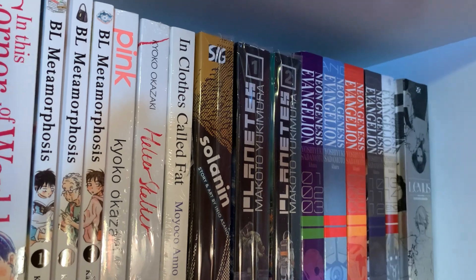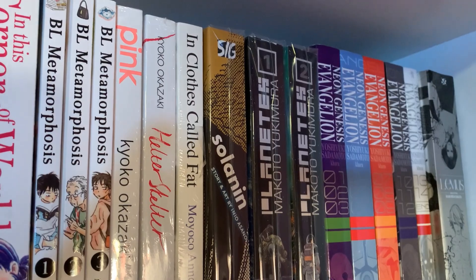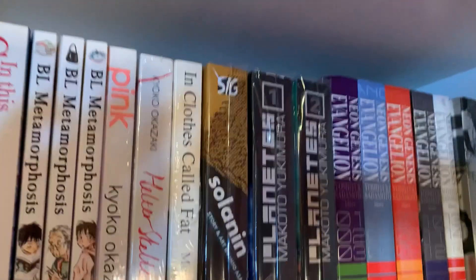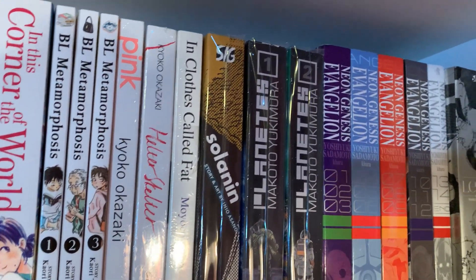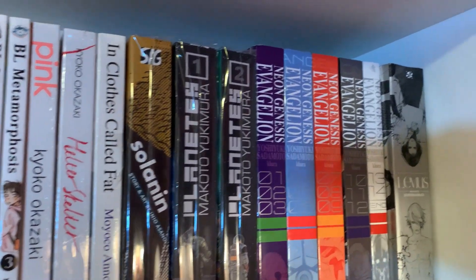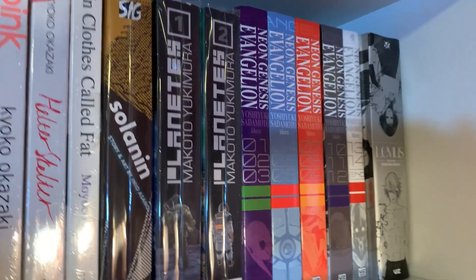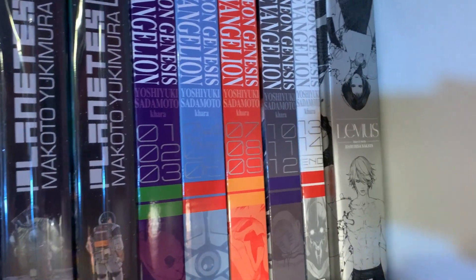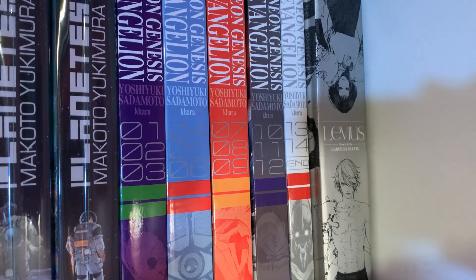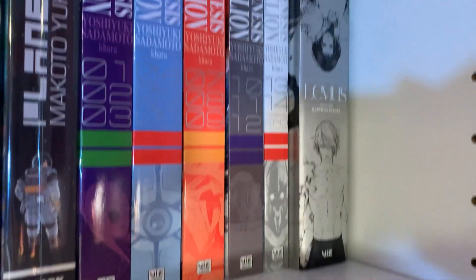And then I have Planetes over here, also by Makoto Yukimura. I have read that one and I really like it — the character explorations are really interesting. Then I have Evangelion — haven't read that, but I'm glad I own it because people are having a hard time finding it. And then Love You's over there is another series about cyborgs or robots or something, which is why I bought it. It's also in a really big hardcover edition that makes the art really pop.